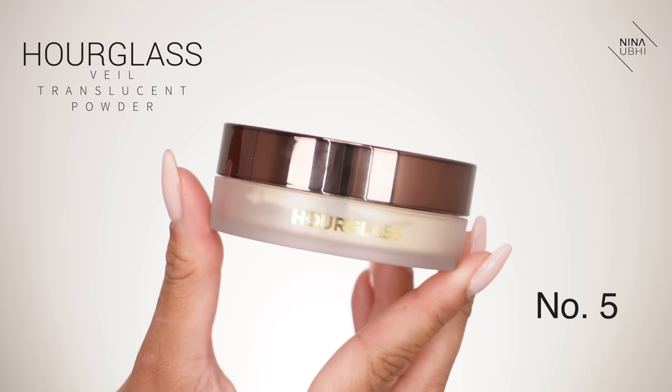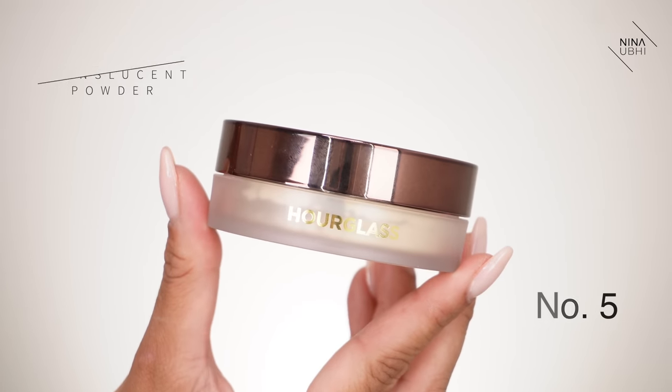Number five is the Hourglass Veil Translucent Setting Powder. Initially I wasn't that keen on it because I tried it with the baking technique and didn't think it worked that well, but after using it in different ways I realised you don't really need to bake with it — that was probably my mistake. Baking has become such a big thing that you just assume it's the only way to set your makeup, which is wrong. I never bake in a traditional way even now.